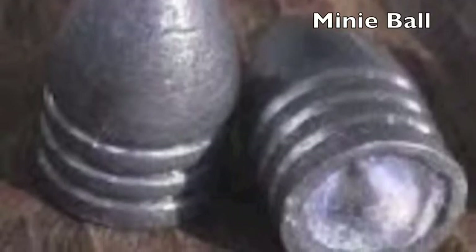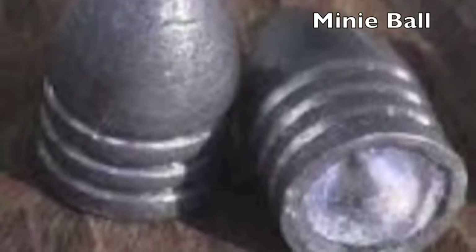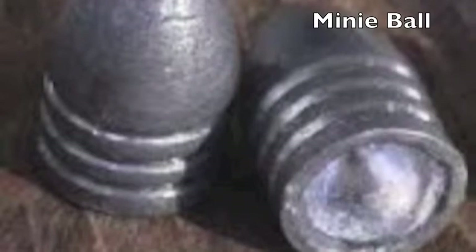When the ball began moving, it cut the grooves of the barrel, causing it to spin — much like a football. The spinning of the bullet caused it to zoom through the air, obtaining greater speeds than any other bullet in the past.